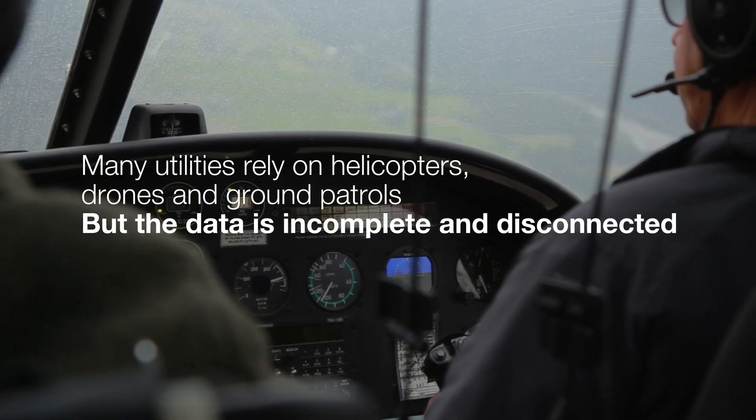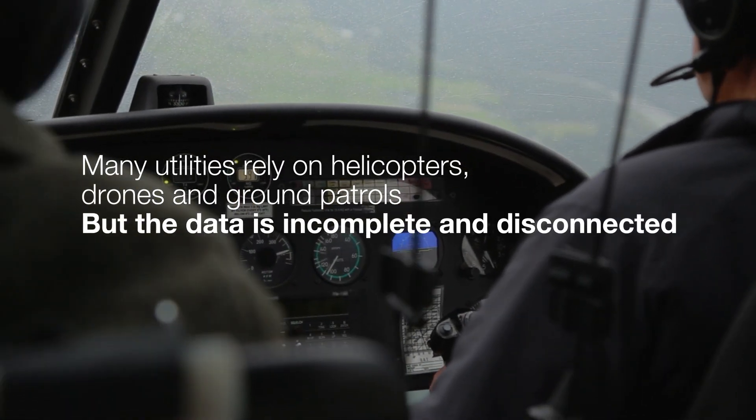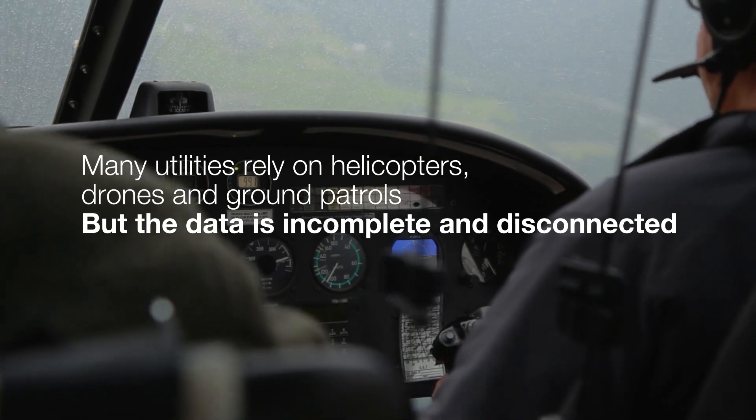Many utilities rely on helicopters, drones and ground patrols, but the data is incomplete and disconnected.